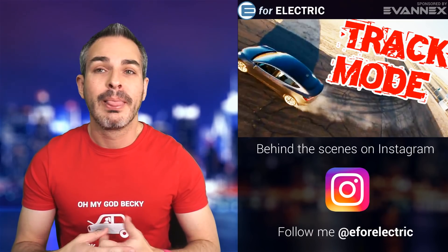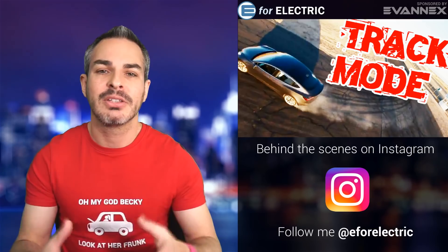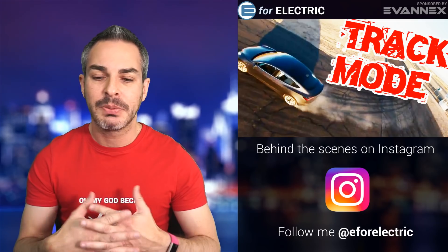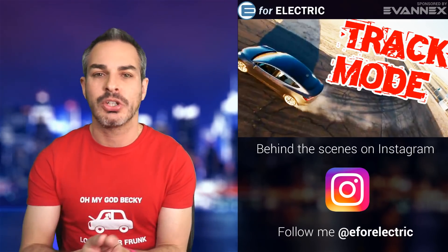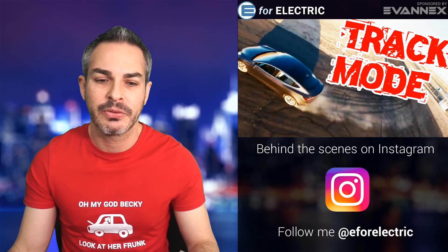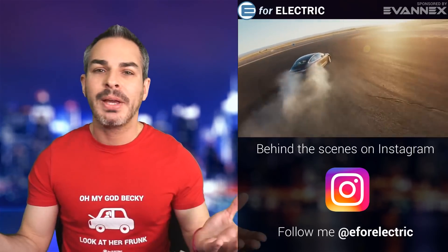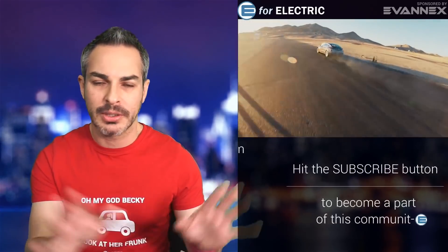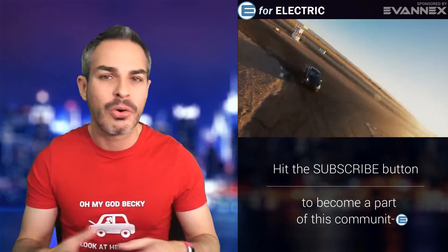Think about it — this is why I think a lot of people will be buying this car and other electric cars of the same quality in the future. Electric cars are just better. You can drive your kids to school in this car, but you can also go on a racetrack and do this crazy stuff. By the way, we're specifically talking about the Performance Dual Motor — basically the top-of-the-line Tesla Model 3.